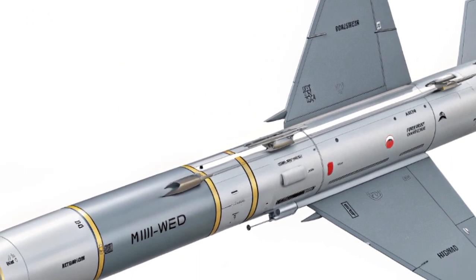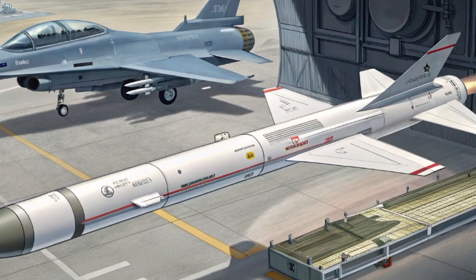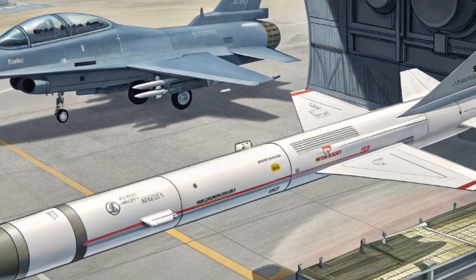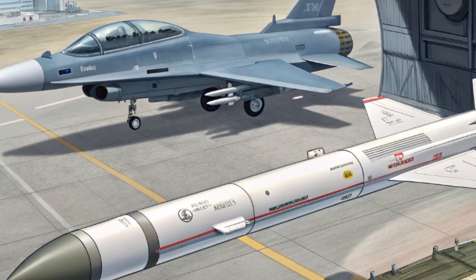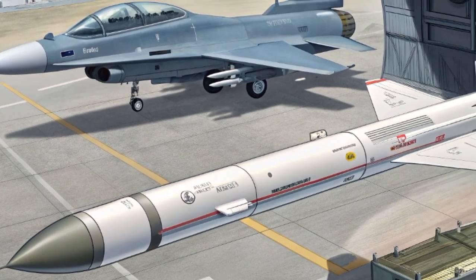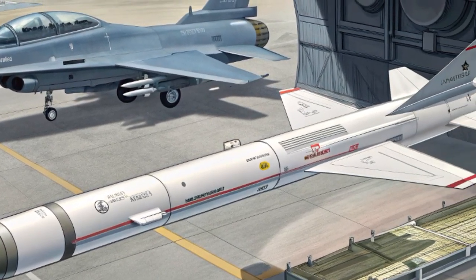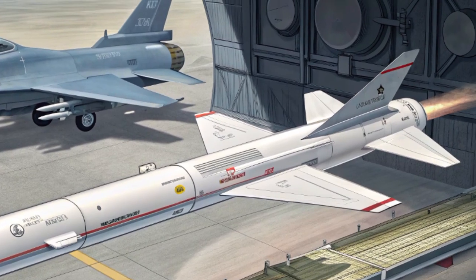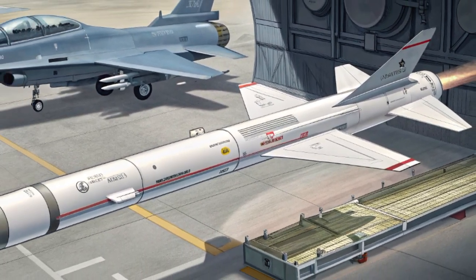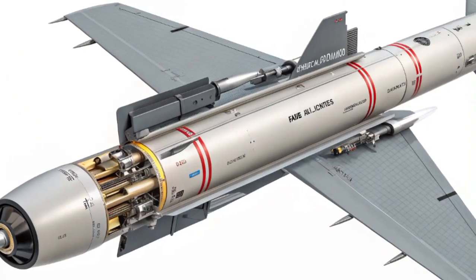Although it was primarily built to be carried by fifth-generation fighters like the F-22 Raptor and the F-35 Lightning II, the AIM-260 has been designed with versatility in mind. It is compatible with existing missile launch rails, meaning older platforms such as the F-15EX and even certain Navy aircraft can integrate it seamlessly. This backward compatibility ensures that the missile can be widely deployed without the need for extensive platform modifications.